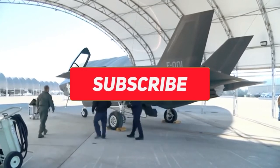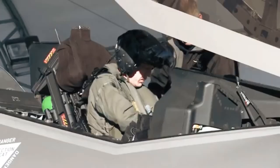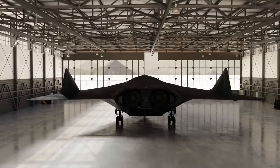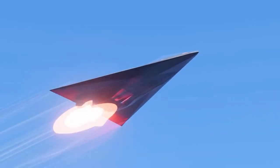And before we proceed, don't forget to subscribe to our channel and click on the bell icon so you don't miss out on any of our amazing videos in the future. And let's dive in! A flying wing-like design is allegedly seen on the TR-3A, a subsonic stealth espionage plane.